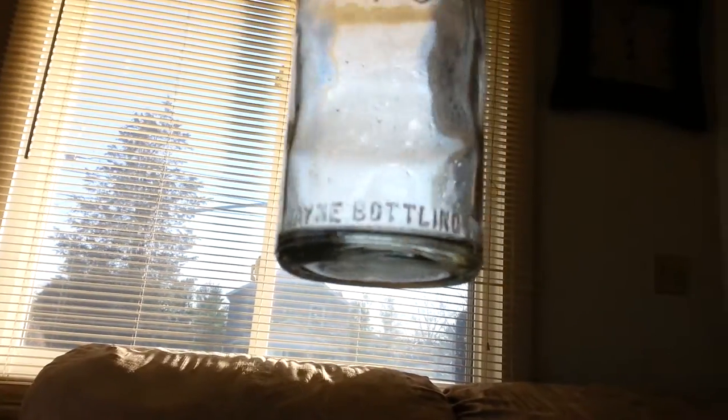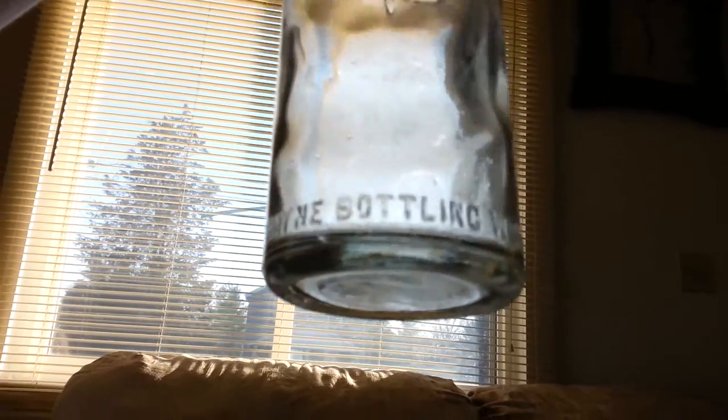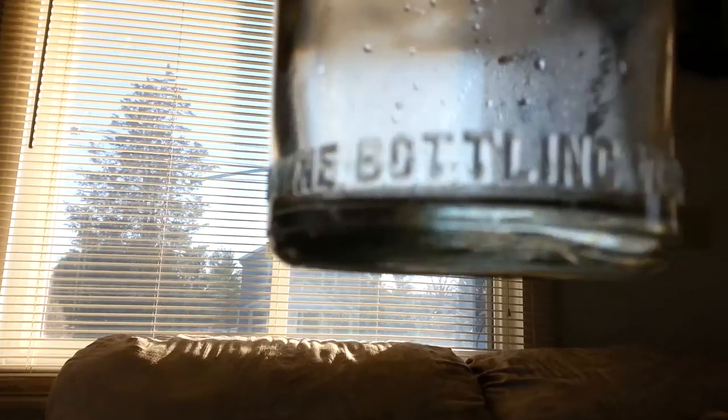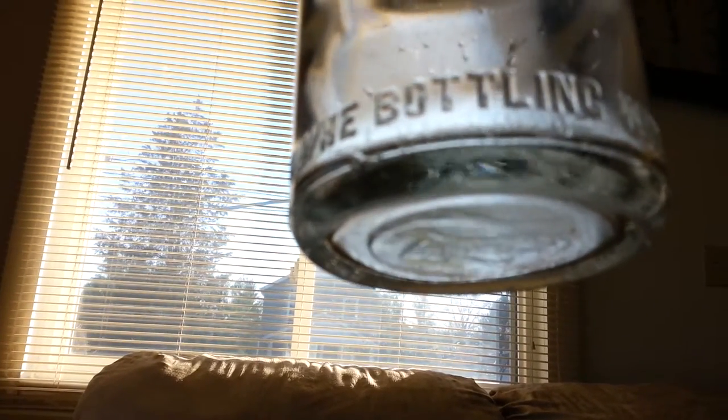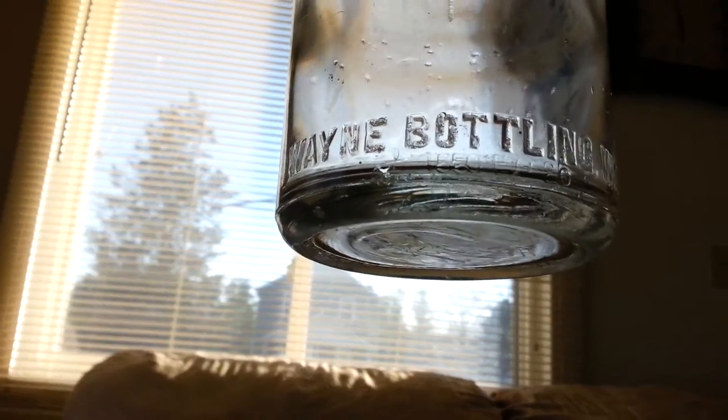Okay, this is a big Wayne Bottling Works bottle. I don't know if you can see the date down there — it's really small under the end. It's 1926.